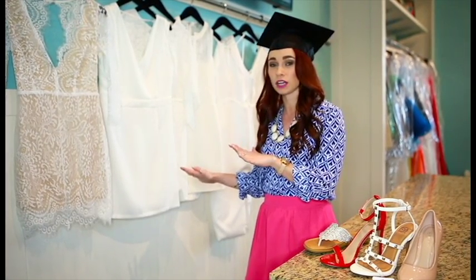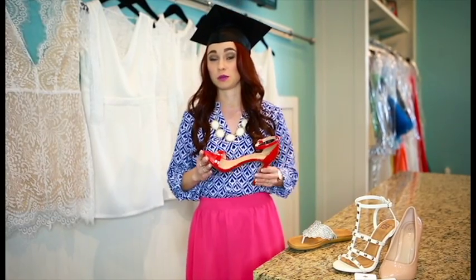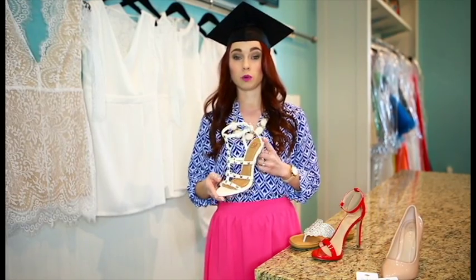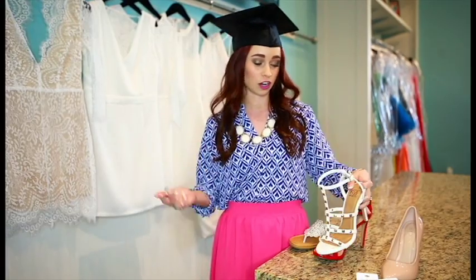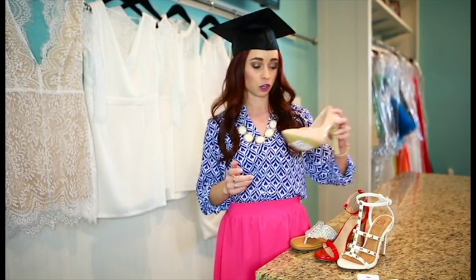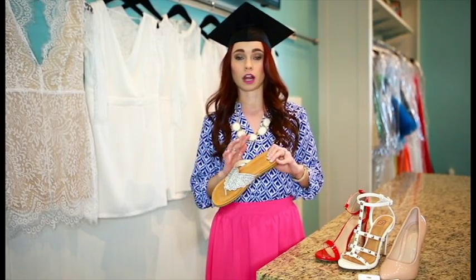We're going to talk about shoes. One of my favorite pairs we just received is this red heel, which is so perfect if you are going to wear a white dress — you can add it for that little pop of color. We also have a white heel, which is great if you are going for that all-white Kardashian look. Then we have a nude heel, which goes with everything — nude heels are definitely a staple must-have for your wardrobe. We also have flats if you are looking for a comfortable shoe so you don't have to worry about tripping when you walk across the stage.